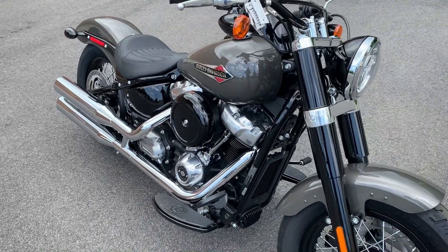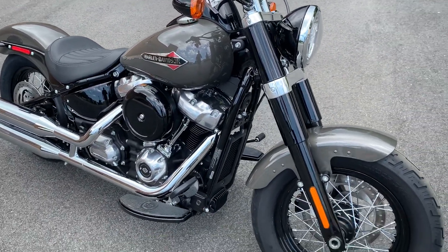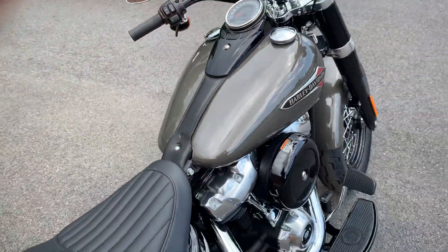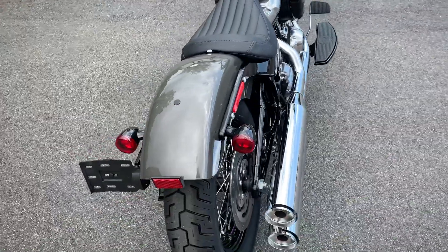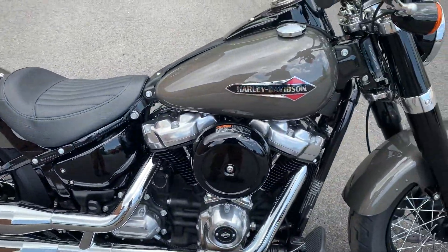This is a 2019 Harley-Davidson Slim in Industrial Gray — really beautiful color. They also make this color in a denim color, which looks totally different. This is one of the lowest seat heights of any soft tails we make. Milwaukee 8 107.